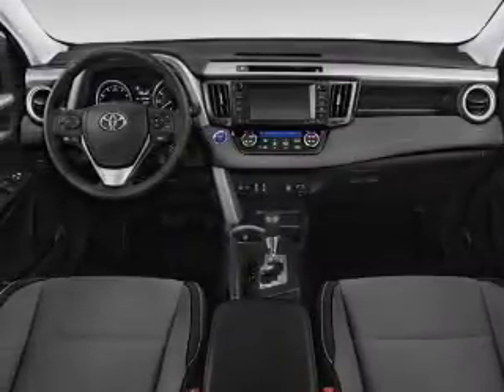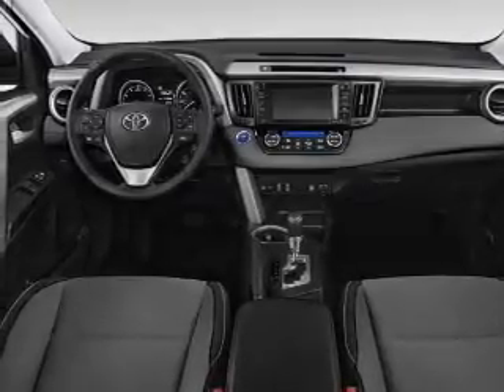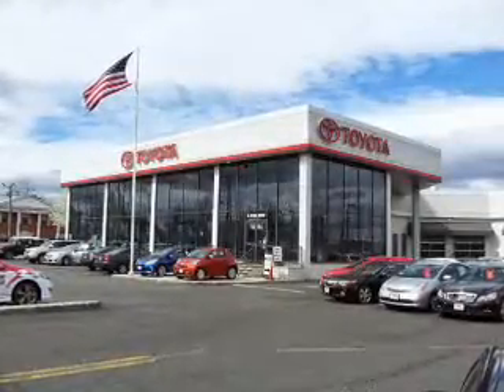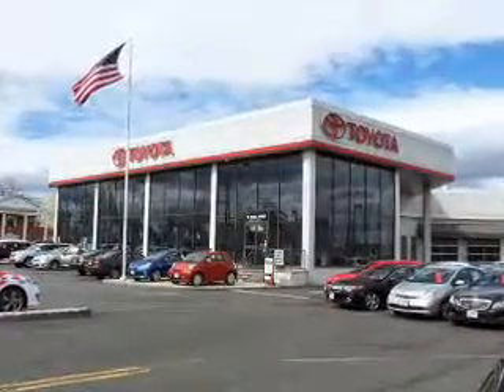Inside you'll find heated seats, Bluetooth connectivity, digital radio, Sirius XM satellite radio, and auxiliary input, steering wheel controls, push-button start, automatic climate control, a backup camera, and curtain head airbags.